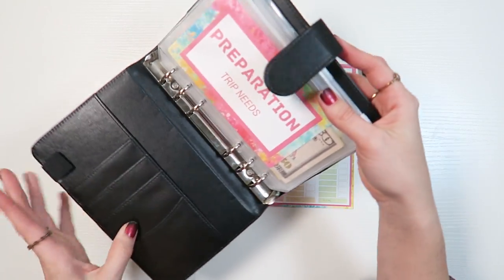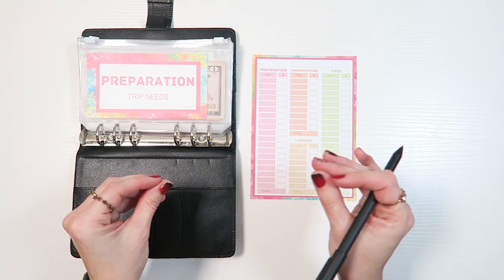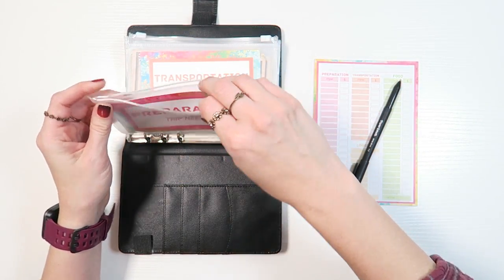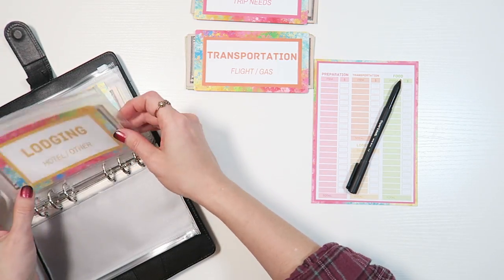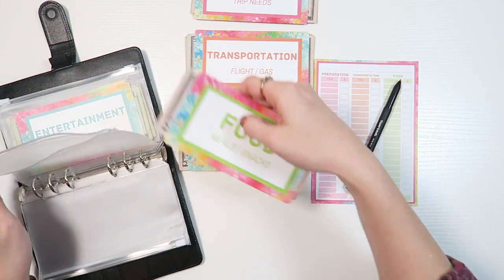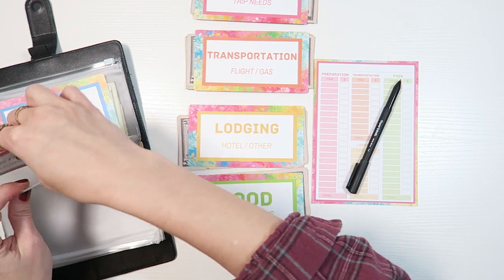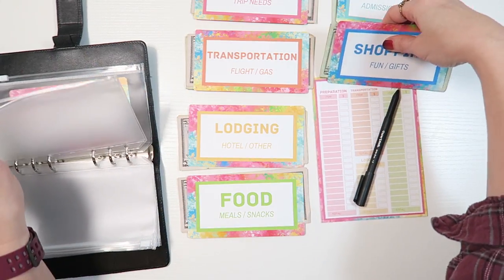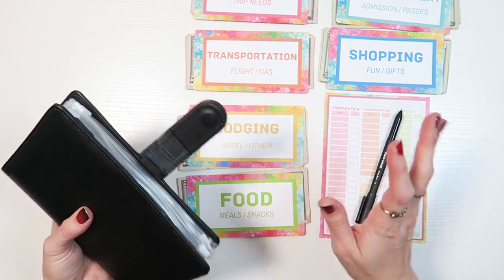Let me share with you guys something that was in my cash budgeting shop. This is a cash budgeting channel. Keep an eye on the channel because something very similar is going to launch within a couple of days. We have been planning and budgeting all of this money for preparation trip needs — transportation going towards gas, and some lodging money we've been saving. I am a cash budgeter through and through. I love to cash budget for literally everything except on trips — I don't like to bring cash with me.